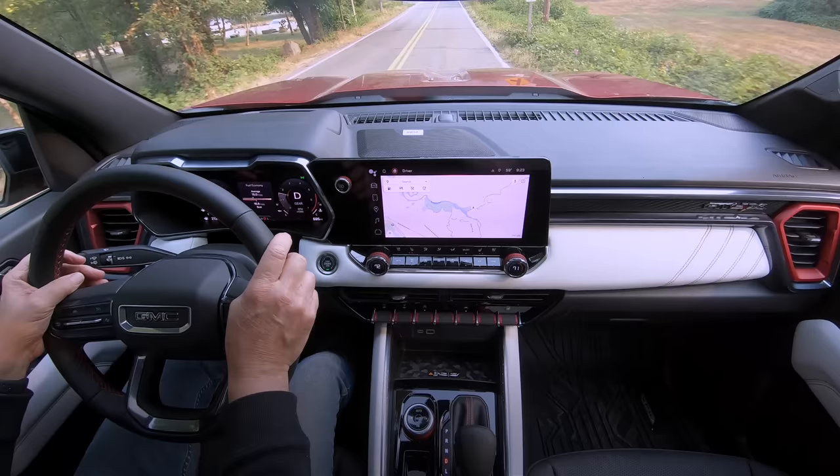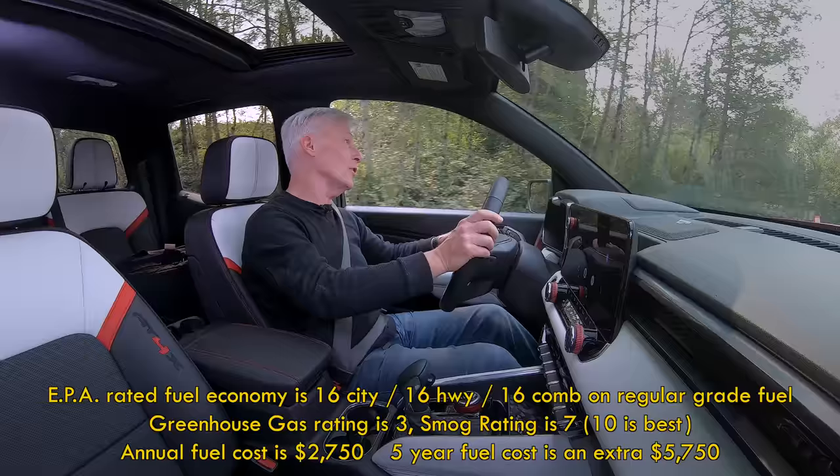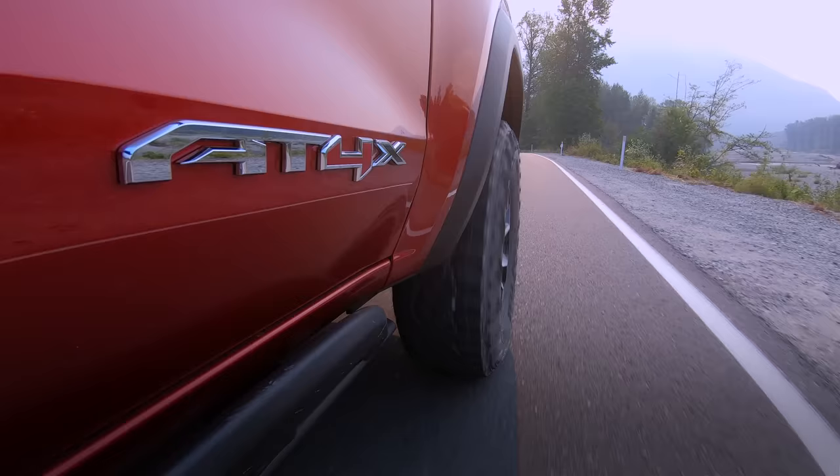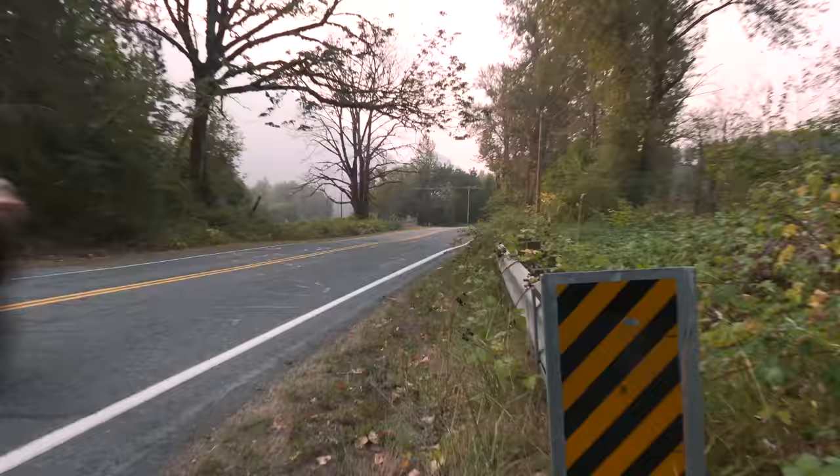This might be a midsize pickup, but it's not overly fuel efficient. The EPA rates the average at 16 miles per gallon — at least it takes regular-grade fuel. The off-road tires and raised ride height can't help efficiency. That rating is a couple MPGs lower than other Canyon models and just about all the competitors.